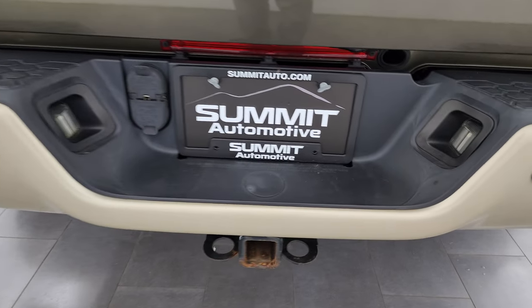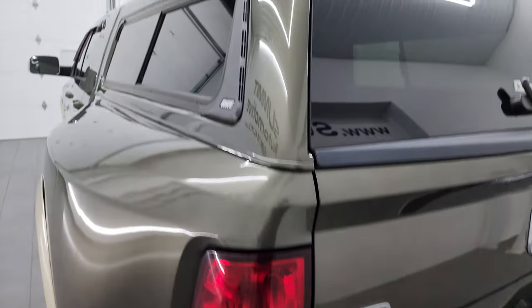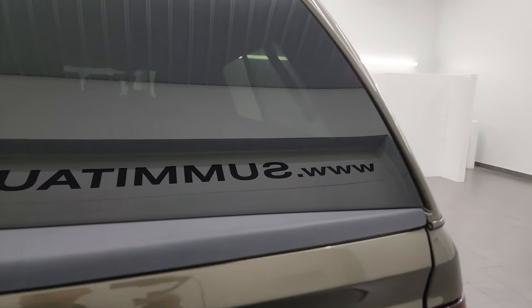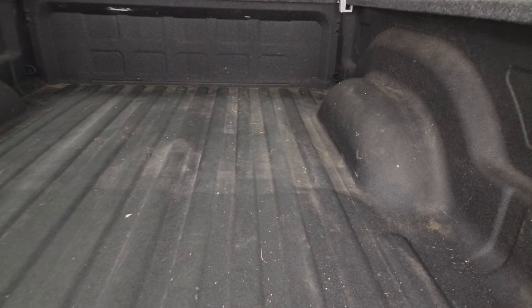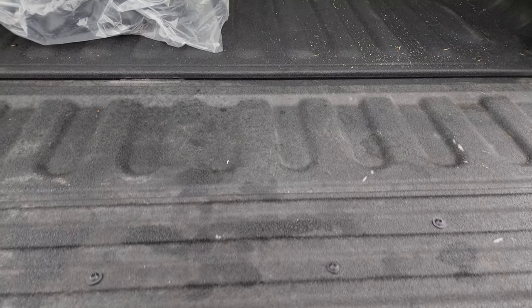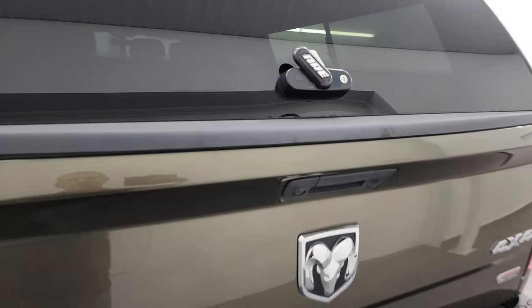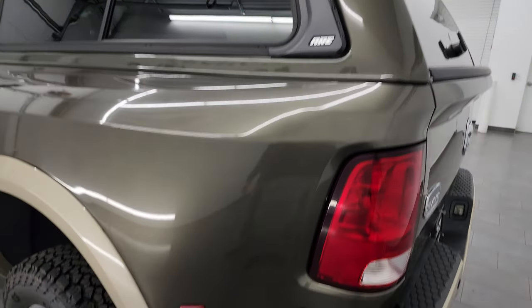You get the rear bumper step, full towing package of course with the receiver hitch, 4-pin and 7-pin wiring, and the backup parking sensors. You do get a very nice ARE truck cap. Comes with a spray-in bed liner — this one has the winter front in it. The bed itself is in fantastic condition; I didn't see any dents or dings on the box. That spray-in bed liner goes onto the tailgate as well, and it's just very nice and clean back there. Shuts nice and solidly.